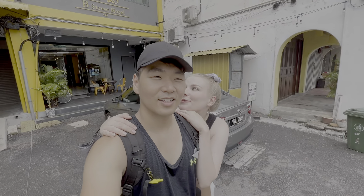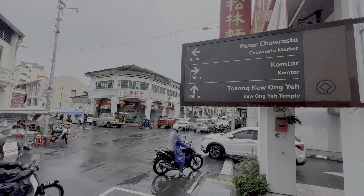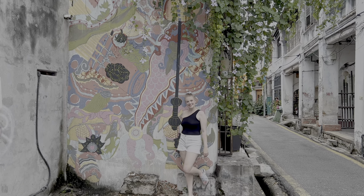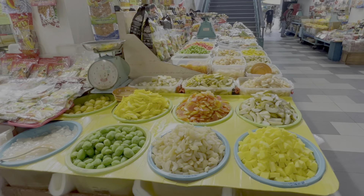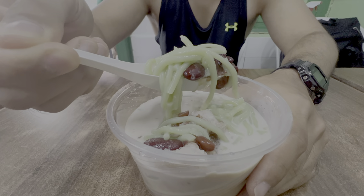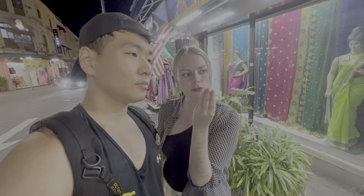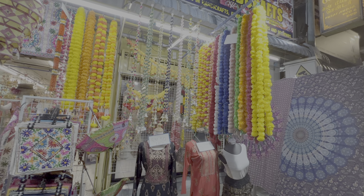Hi, we're Sarah and Seungyeon. Last episode we arrived in Penang and began touring the streets of Georgetown. It didn't take long to see that this city had so much to see and so much to eat. In today's episode, we continue exploring the neighborhoods and hotspots around Georgetown.